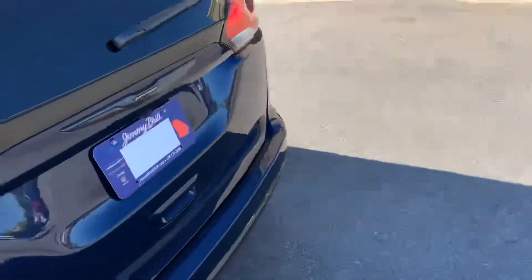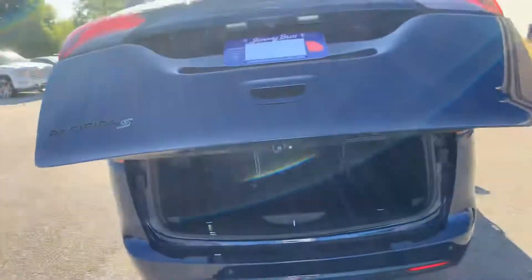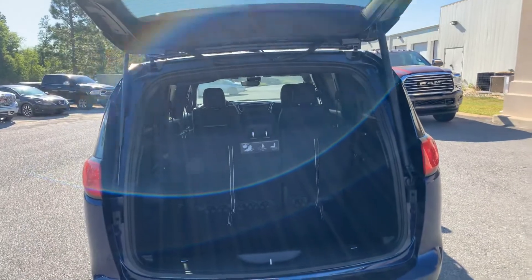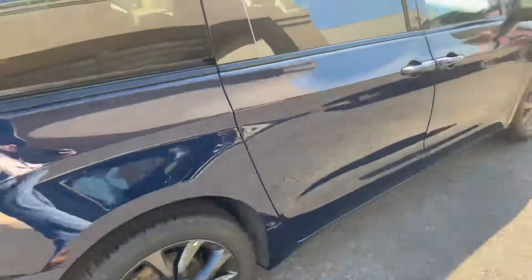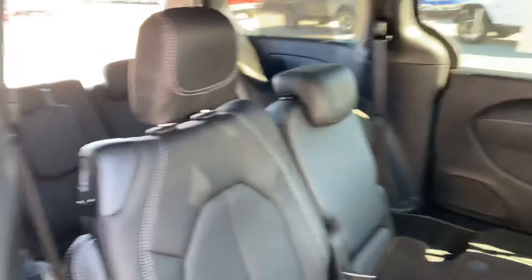So we'll just pop the trunk on the back. We do have a backup camera as well. And this is an automatic liftgate, so we'll just let that come up right there. And I will walk around and kind of show you the other side — same sliding door that was on the first side that we opened up. And just a view from this side as well.